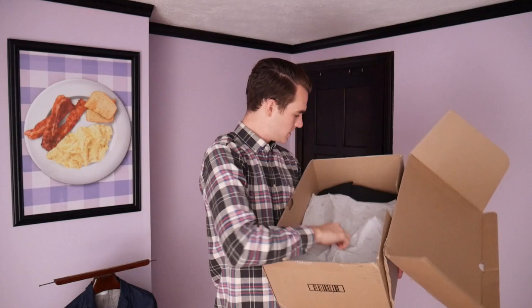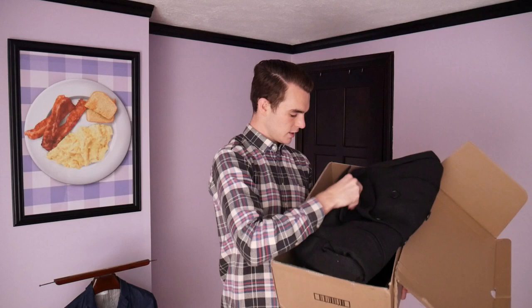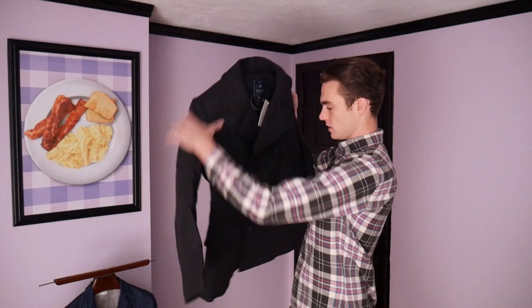And this double-breasted pea coat — I also ordered this because I have a pea coat from two years ago that is a navy double-breasted pea coat, and this looks like a solid update to that pea coat. Got a lot of items and I'm excited to check them out.